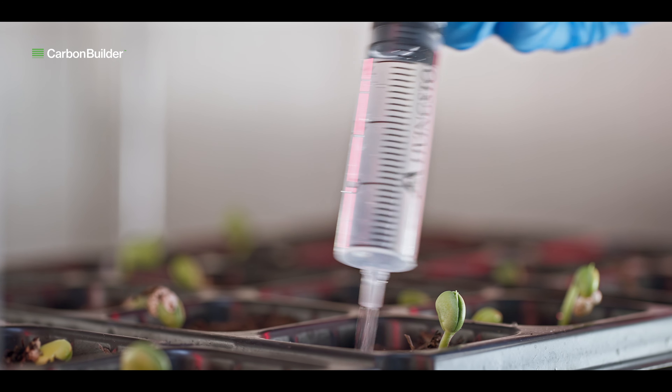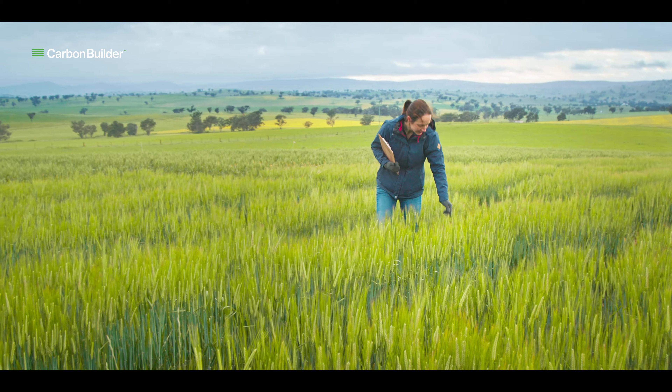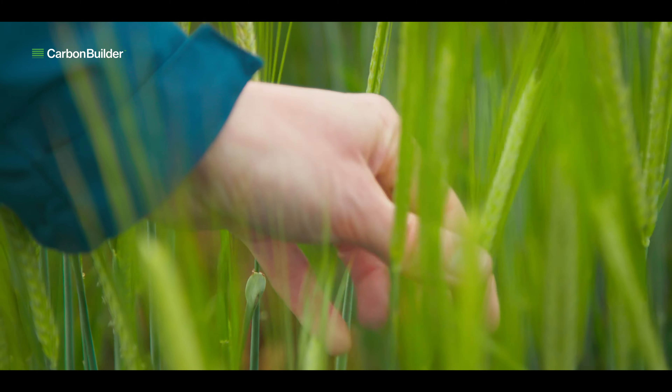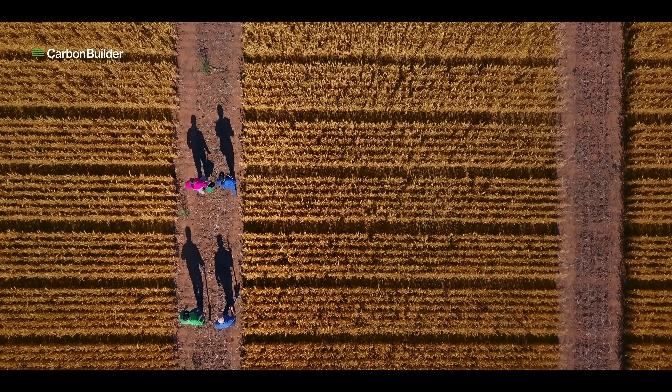Our trials across the globe in various crops, soil types and climatic conditions show that Carbon Builder can significantly increase both soil organic carbon and yield.